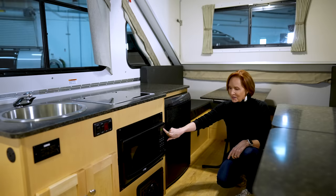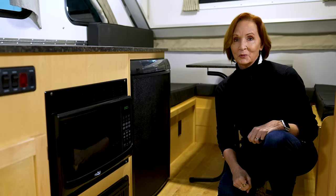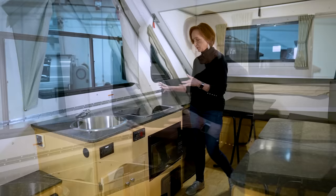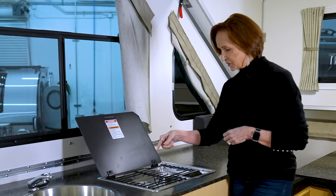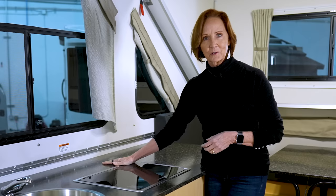Right next to the refrigerator is the microwave. Down below is your forced air furnace — keeps the unit really toasty, so don't worry about cold weather. Right above that is the glass-top stove. Having the glass top means all of this can be counter space when not in use, giving you lots of places to work when preparing food. Just lift it up: two nice-size burners and a sparker in the middle — you don't need a match. Just lift it up, pull it down, and it's flush with the countertop again.